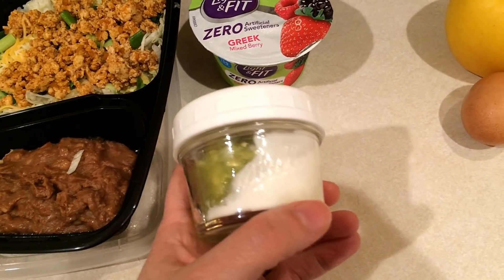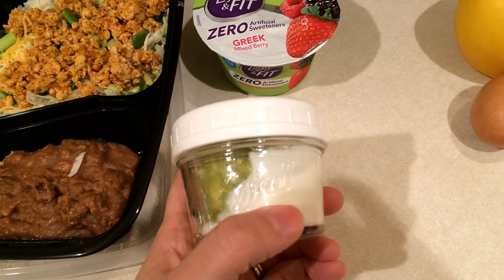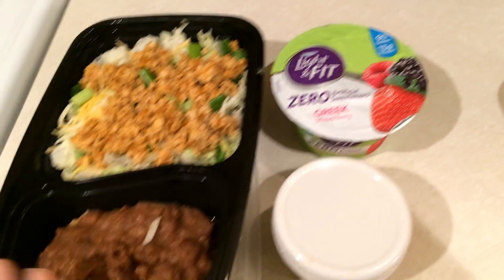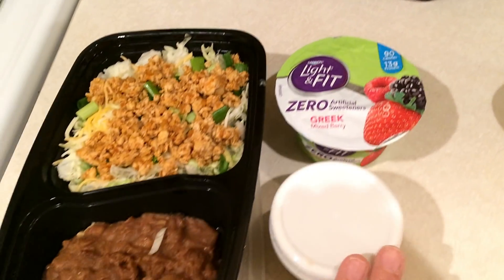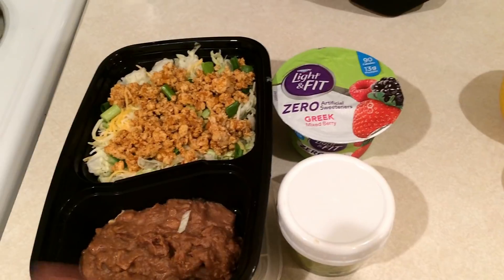I used Greek yogurt on it last night, but I just like the sour cream better. So that's zero points for the sour cream and one point for the guacamole. I also have a yogurt because I didn't think this would probably fill me up — one of these Dannon Light & Fit zero artificial sweetener yogurts for two smart points. So lunch today would be six smart points total.